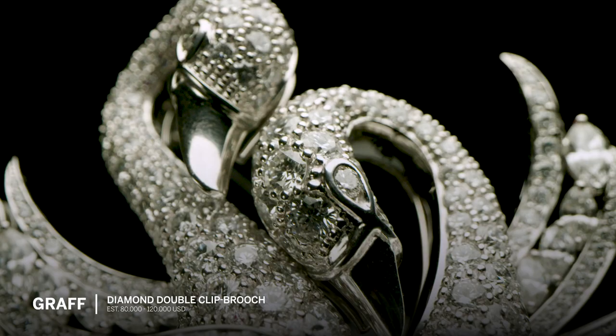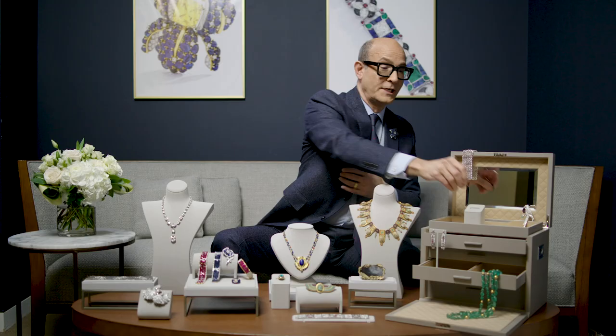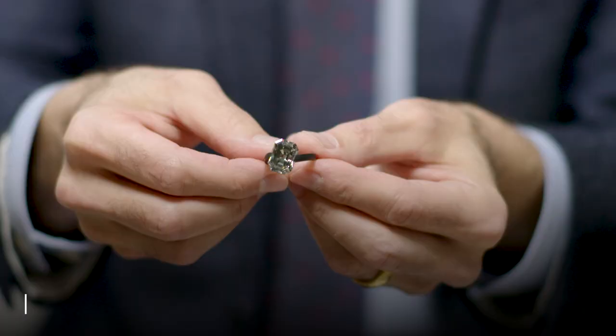Now I'm just going to show you a couple of my quick favorites. I really love these swans by Graff — a wonderful double-clip brooch that comes apart into two. I have to say this ring is one of the most modern, chic, and elegant jewels I've ever seen. This is a 10-plus-carat fancy gray diamond mounted by Hemmerle in Munich.